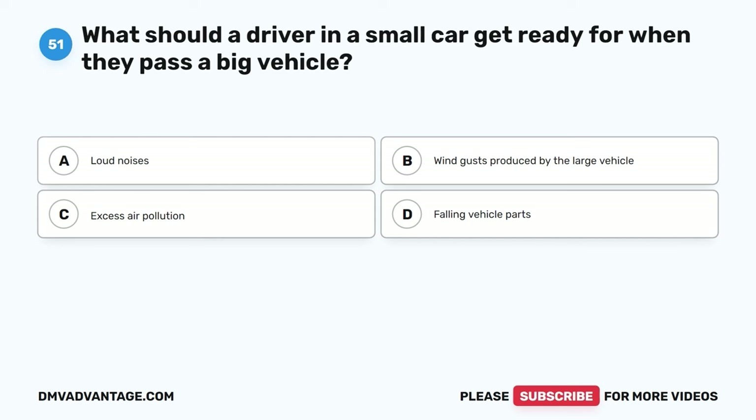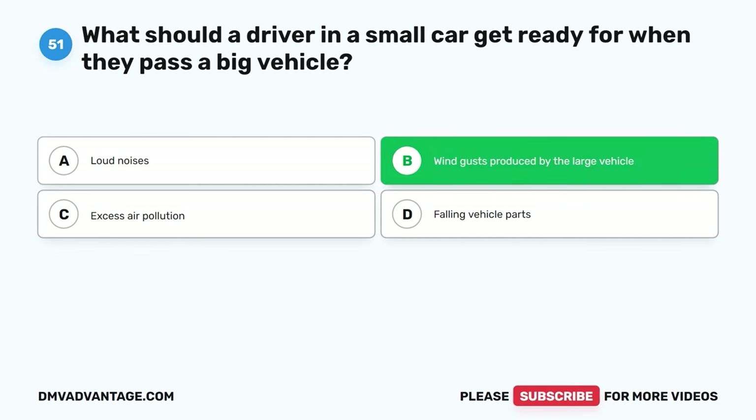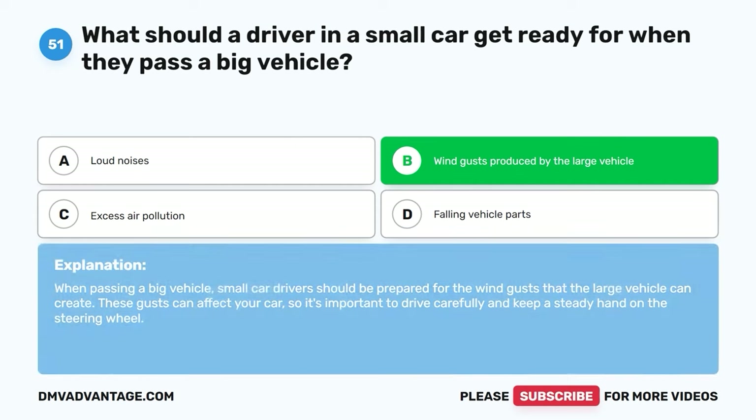Question fifty-one. What should a driver in a small car get ready for when they pass a big vehicle? A. Loud noises. B. Wind gusts produced by the large vehicle. C. Excess air pollution. D. Falling vehicle parts. The correct answer is B. When passing a big vehicle, small car drivers should be prepared for the wind gusts that the large vehicle can create. These gusts can affect your car, so it's important to drive carefully and keep a steady hand on the steering wheel.